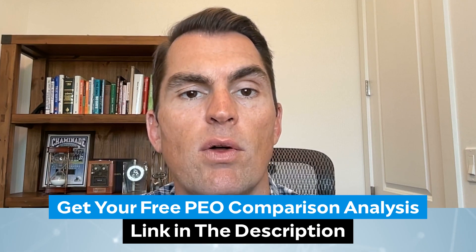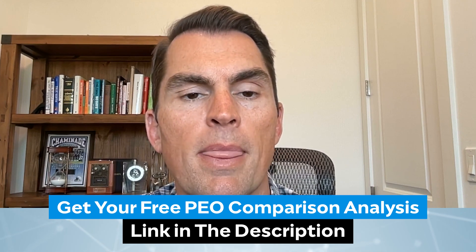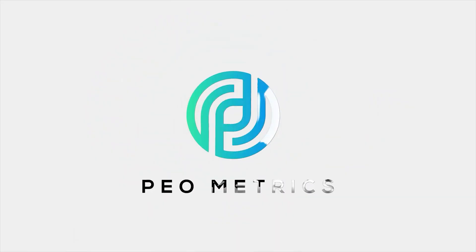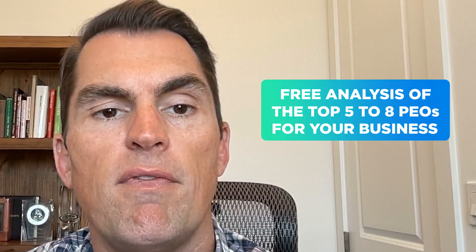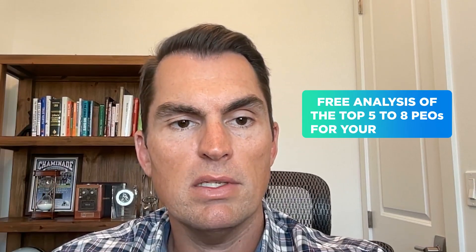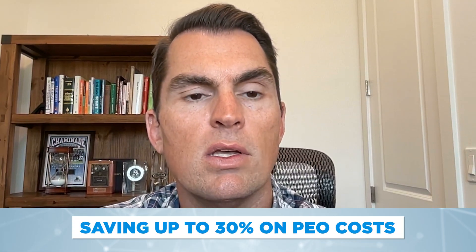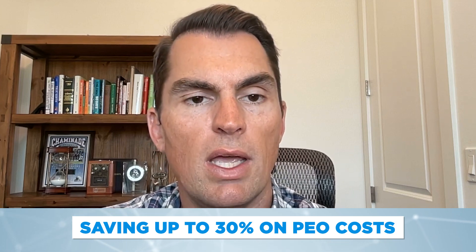Those are a couple of options for outsourcing your HR. If you're thinking about whether HRO or PEO makes sense for you, PEO Metrics can help you make that decision. We can provide you a free analysis of the top five to eight PEOs for your business, saving up to 30% on your PEO costs. Whenever we compare, you save.